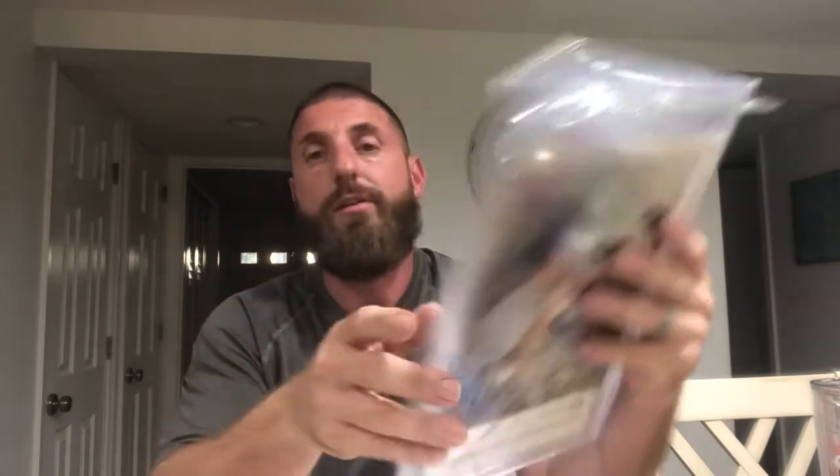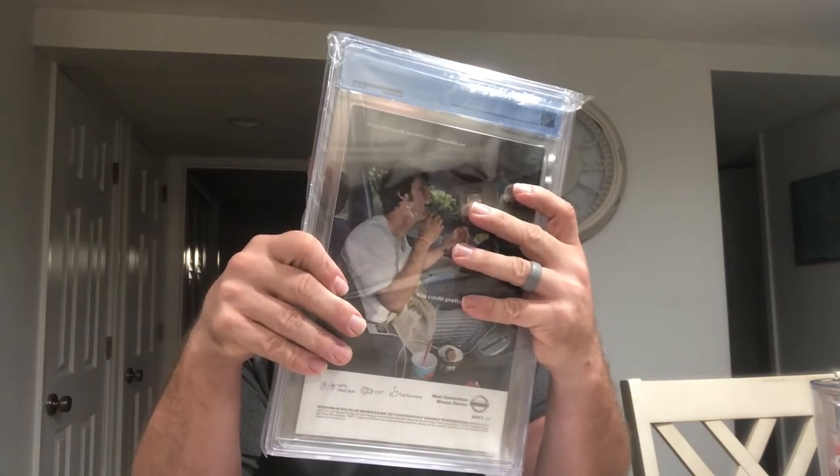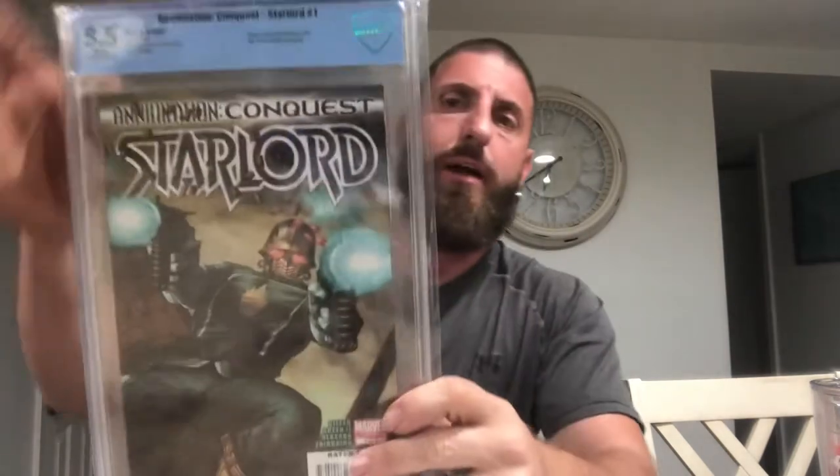All right, let's get to the books. We have a CBCS 5.5 Annihilation Conquest: Star-Lord number one, with Captain Universe, Rocket Raccoon, Groot, Bug, Death Cry, and Mantis appearances. Very, very cool. Looks like a good book — 5.5 though.